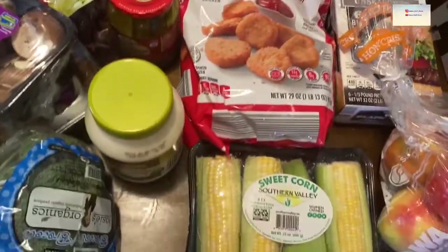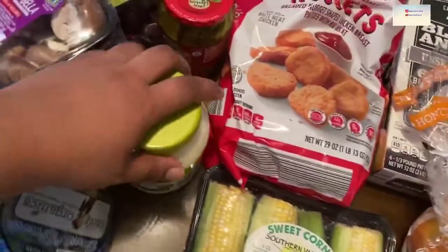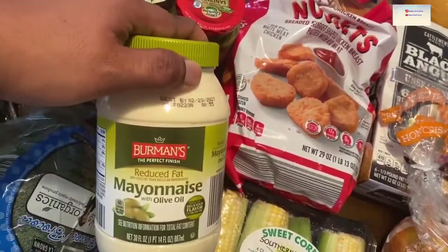Corn is one of our favorites. We have some apples, and then we needed more mayo — this olive oil one is really good.